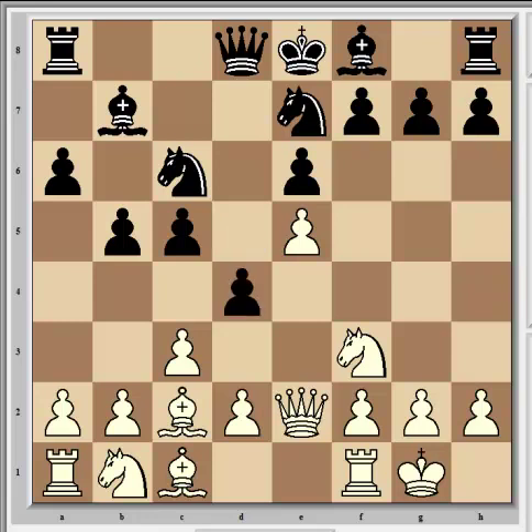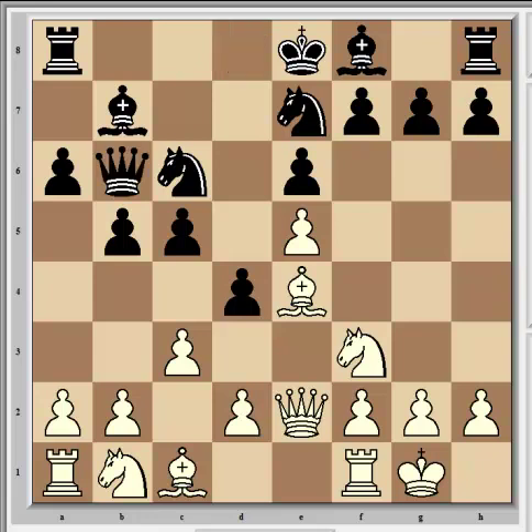Rajabov continued with d4, which gains space in the center and enables Nd5, the development of the bishop, and getting castled. Carlsen answered with Be4, which pins the c6 knight because this bishop is loose. Rajabov was worried enough about this to fix it right away with Qb6.